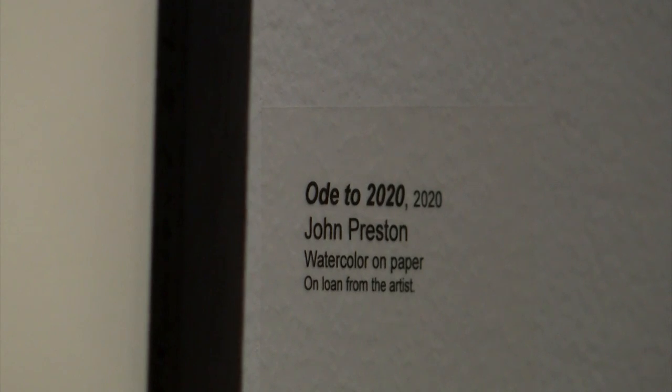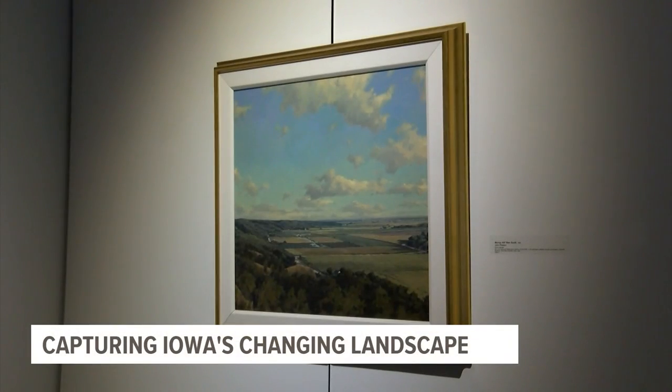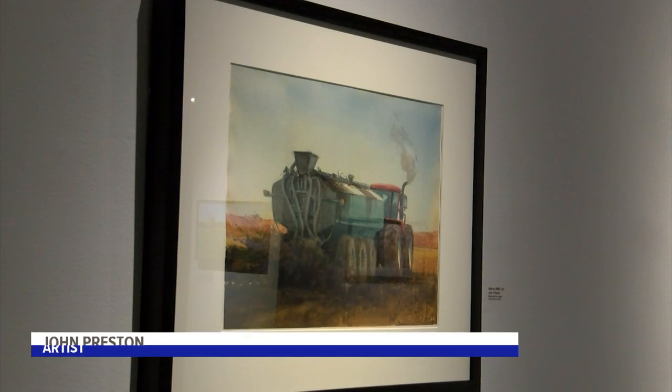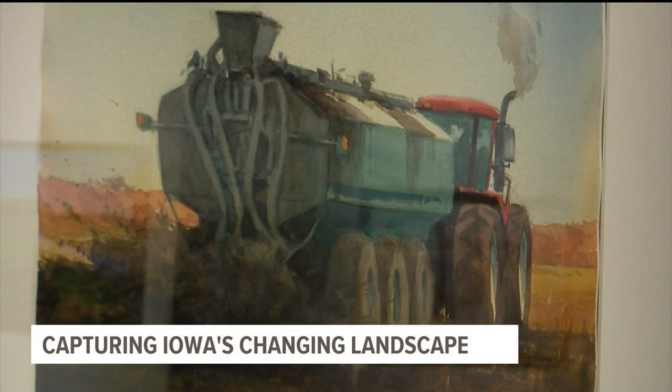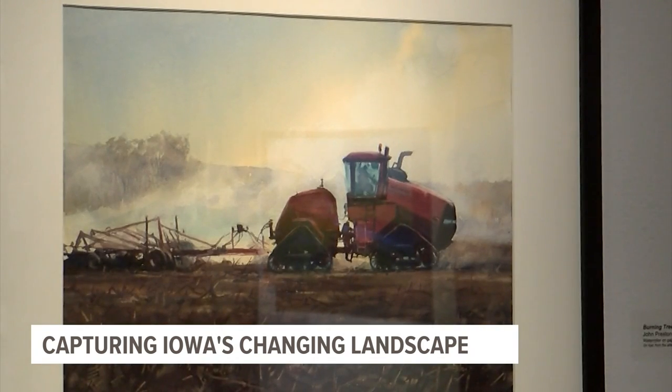Over the past 30 years, artist John Preston has watched Iowa's landscape change from his own backyard. Around me there used to be other people, and those houses and stuff have gone away and they've been knocked down. From his point of view, much of it has to do with the state's evolving ag industry. The scale of it is huge. It's different.